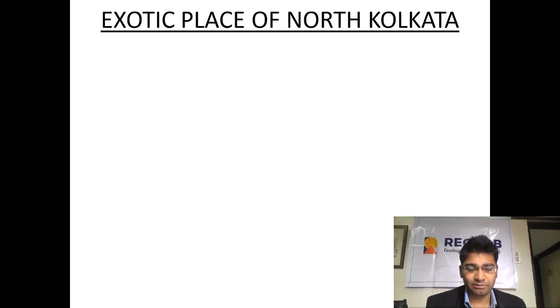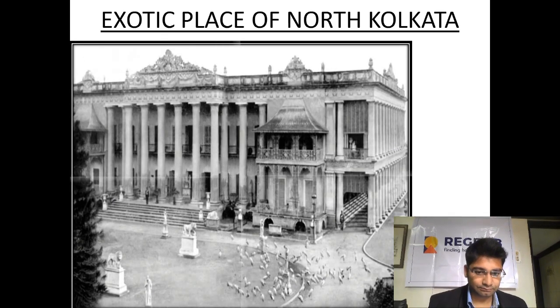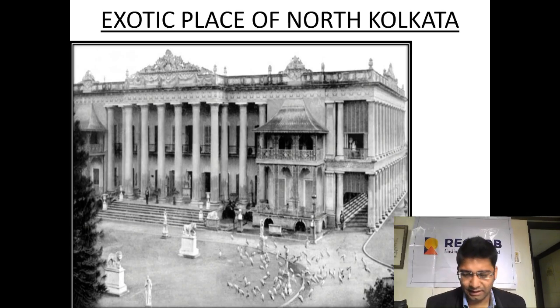Coming to North Kolkata's exotic places — whether you are planning to visit Kolkata or have a mindset of investing here, these are some of the finest spots. The first is Marble Palace, a palatial 19th-century building in North Kolkata. The house was built in 1835 by Raja Rajendra Mallik, a wealthy Bengali merchant with a passion for collecting works of art. Marble Palace offers many Western sculptures, pieces of Victorian furniture, paintings of European and Indian artists, and other artifacts.